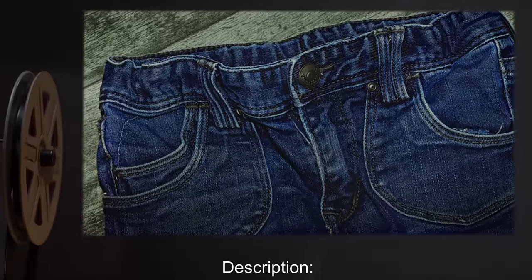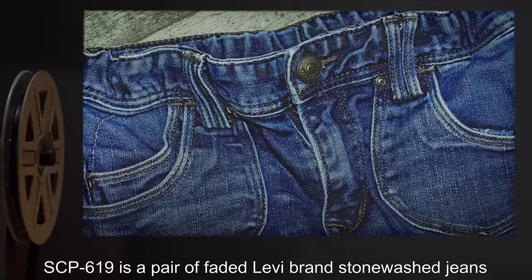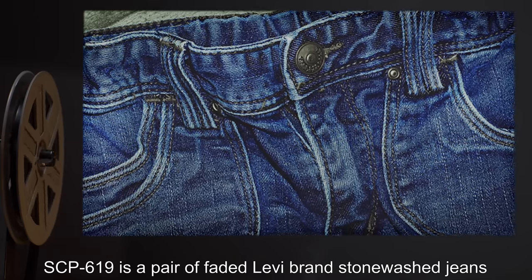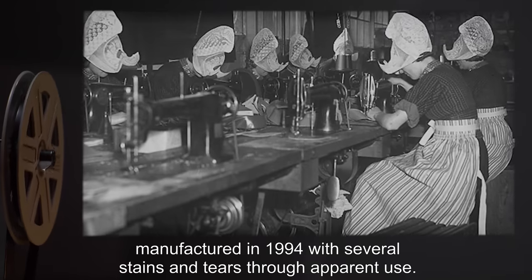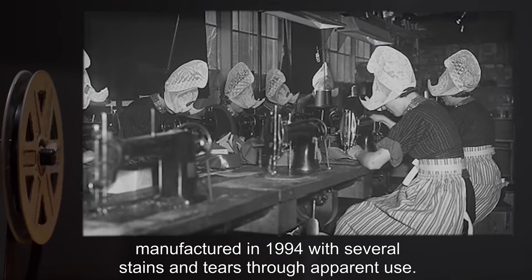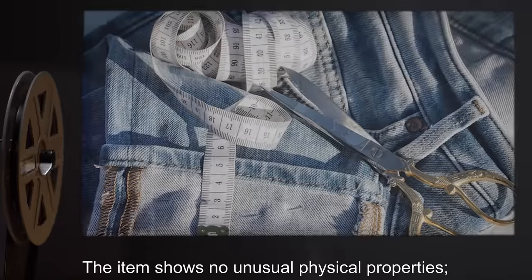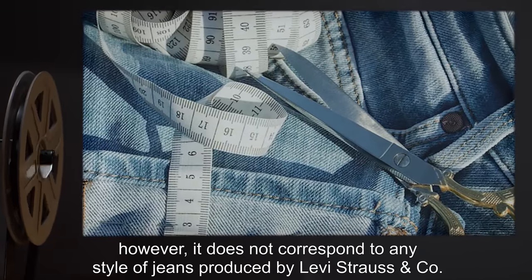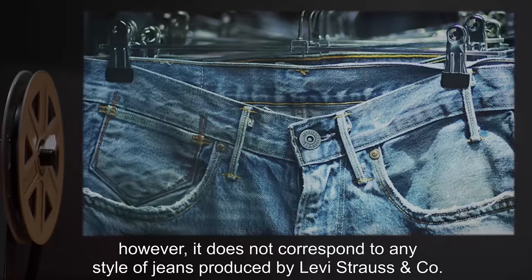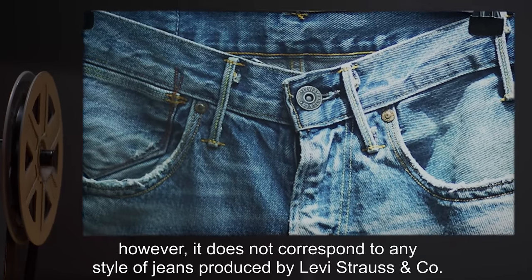Description: SCP-619 is a pair of faded Levi-brand stonewashed jeans, manufactured in 1994, with several stains and tears through apparent use. The item shows no unusual physical properties. However, it does not correspond to any style of jeans produced by Levi Strauss & Co.